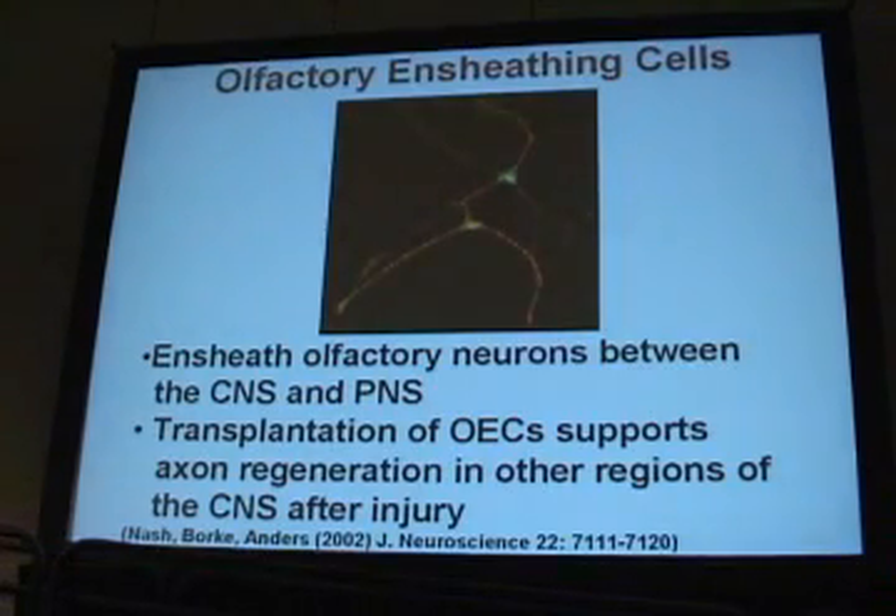I just want to briefly tell you some things about olfactory ensheathing cells. I'm sure you're all aware of them, the pros and cons. We did a study in 2002 where we found that we got a better result — both functional and supportive regeneration — when we combined methylprednisolone and OECs.